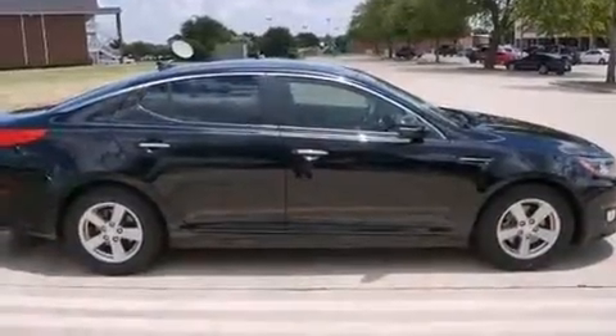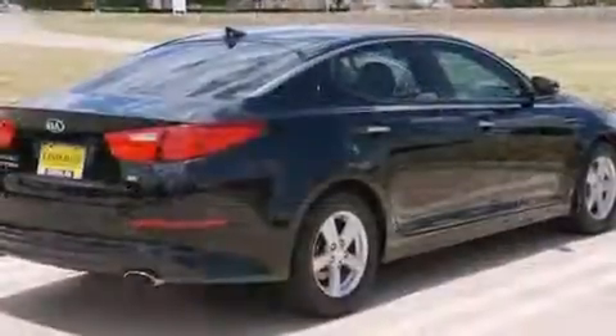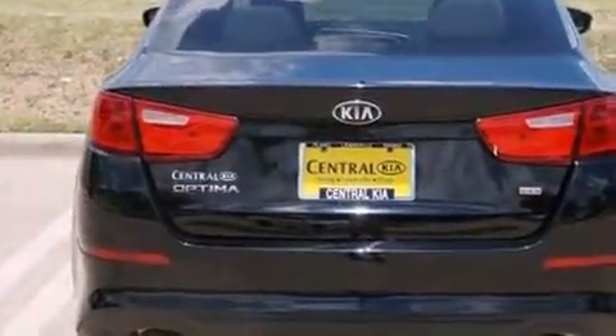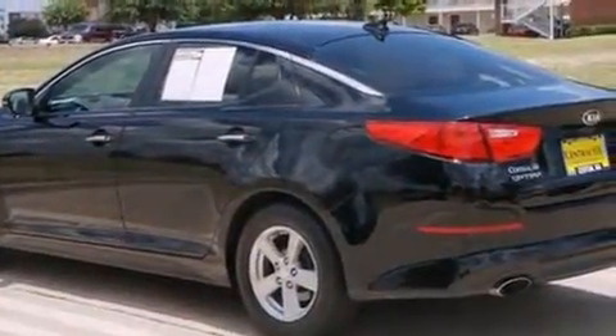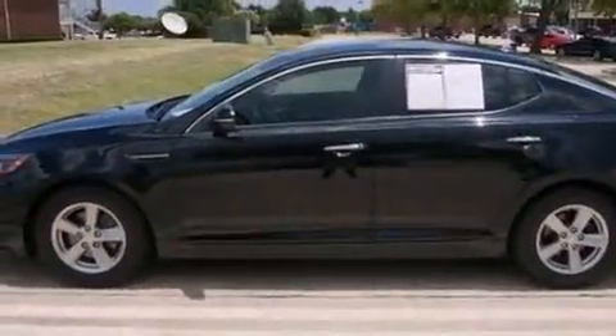Top features include cruise control, a tachometer, variably intermittent wipers, remote keyless entry, and one-touch window functionality. Premium sound is delivered through six speakers, providing you and your passengers a sensational audio experience. Kia also prioritized safety and security by including dual front impact airbags with occupant sensing.